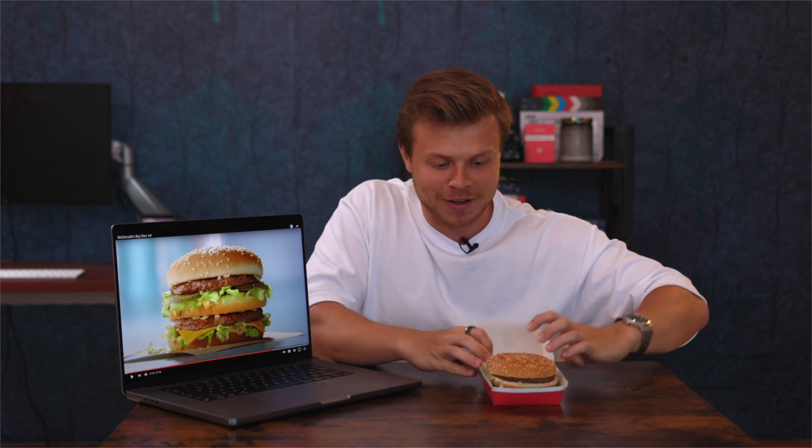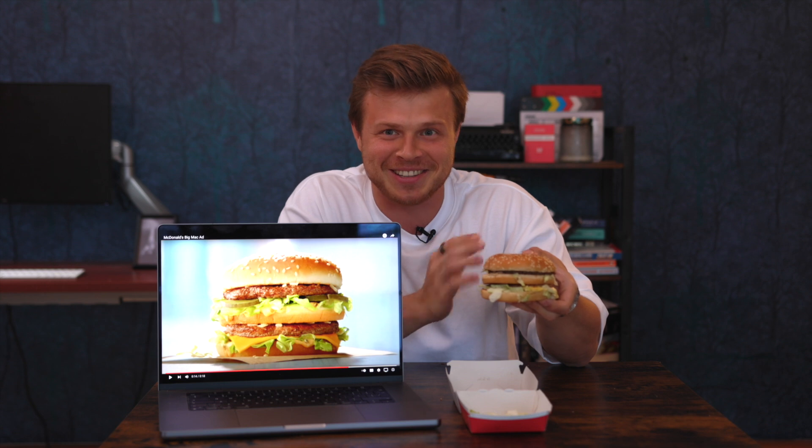This is what the world's most famous burger, the McDonald's Big Mac, looks like in a McDonald's ad. This is what it looks like or what it's supposed to look like — and ta-da! I feel like this is just one of the best looking Big Macs. It usually doesn't come like this. Do they look the same?